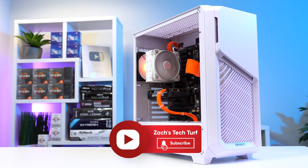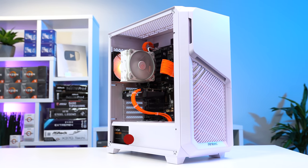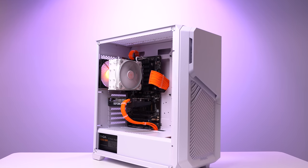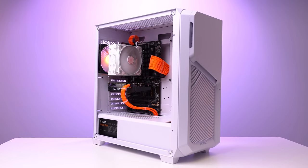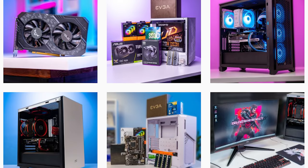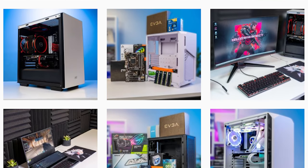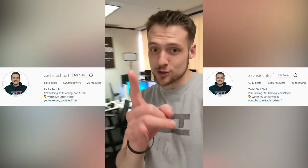Hey, welcome to Zach's Tech Turf. Today I'm going to be showing you what's all inside my latest $450 gaming PC build guide. Of course, we're going to be benchmarking the heck out of it. Everything is linked down in the description, just like every video. Also down in the description is a link to my Instagram account — I actually vlog every single day on my IG stories, and it's a great way to see exclusive content.